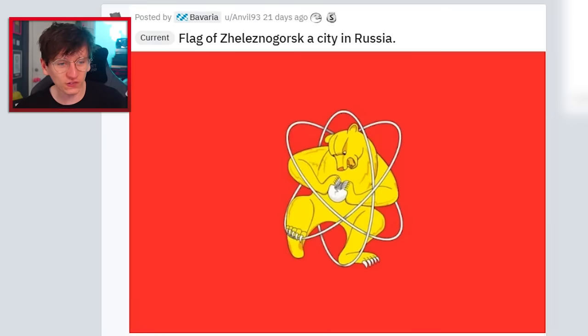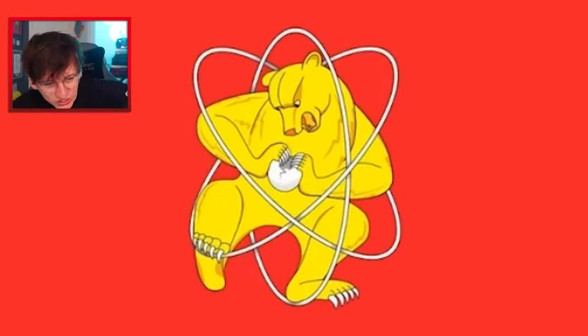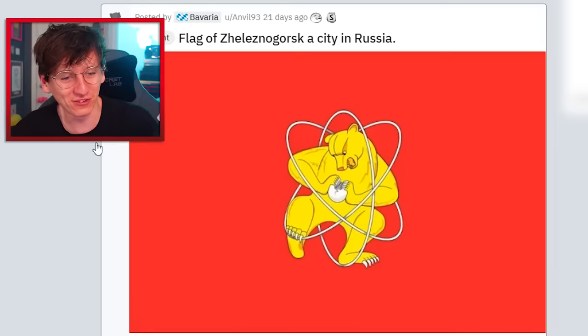Look at that flag of Zeleznogorsk, a city in Russia. That is so cool — there's a yellow bear, he's got string all wrapped around him, and what's he doing? Is he trying to break into a skull? That is so overly badass. What a flag.